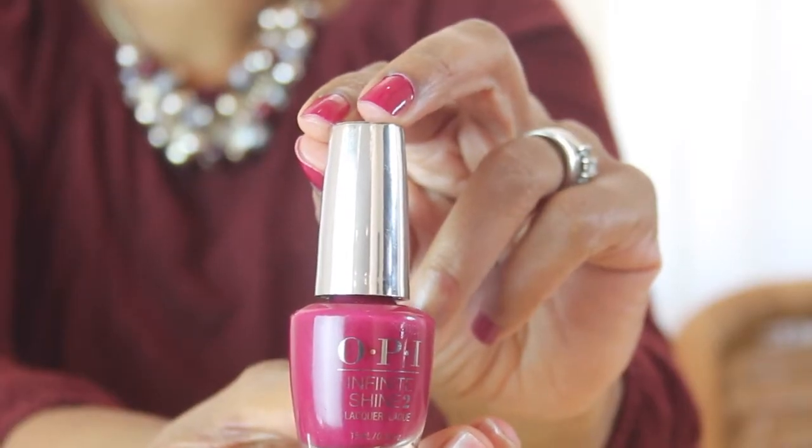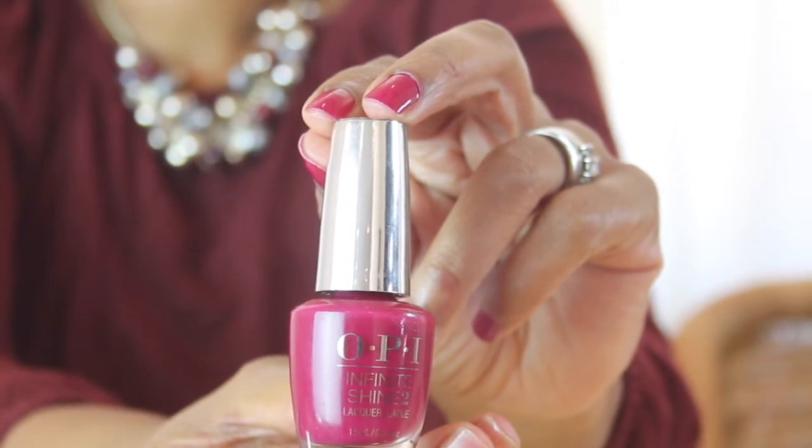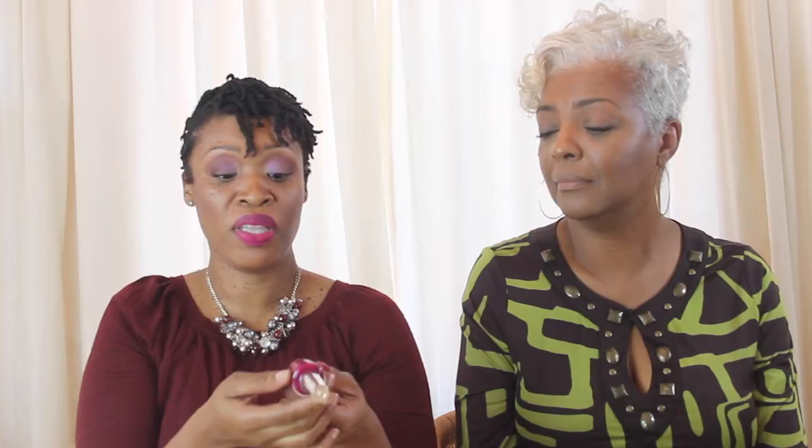I already have started with a polish here. I went ahead and polished my nails and it is by OPI. It's their Infinite Shine brand but this color is called Berry On Forever. Berries are always nice, especially a darker berry for the fall. I actually like berry year-round, but it's like a cranberry — you think of that for turkey dressing, for your Thanksgiving dinner, your Christmas dinner.